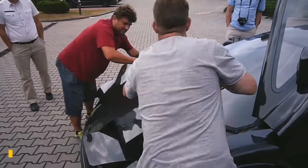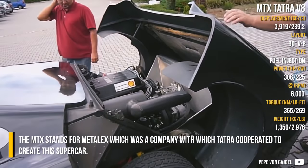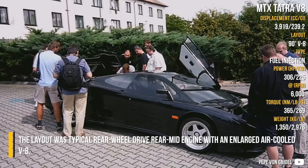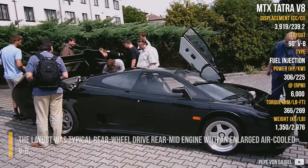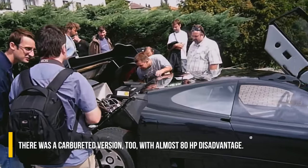MTX Tatra V8. The MTX stands for Metalex, which was a company with which Tatra cooperated to create this supercar. The layout was typical rear-wheel drive, rear-mid engine with an enlarged air-cooled V8. There was a carbureted version too, with almost 80 horsepower disadvantage.